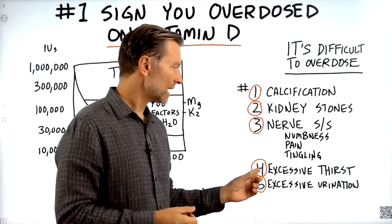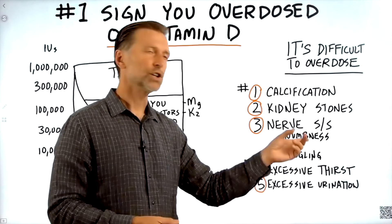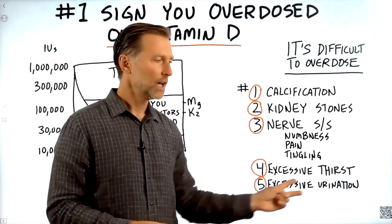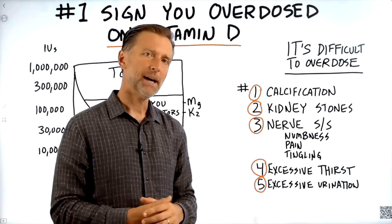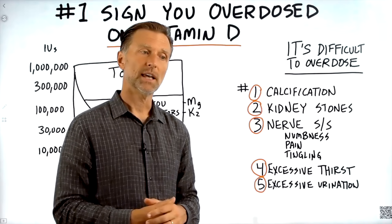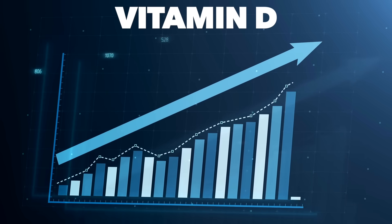Number four is excessive thirst, and number five is excessive urination. What's interesting about these two is you usually get these symptoms when you're diabetic, but in this situation it's because you have too much calcium from vitamin D being too high.